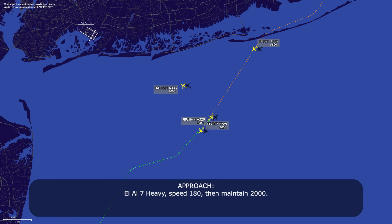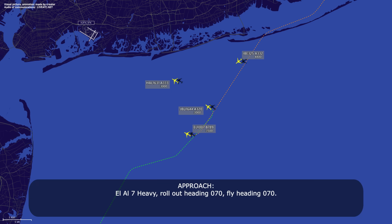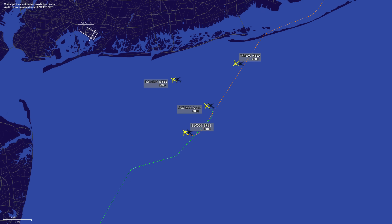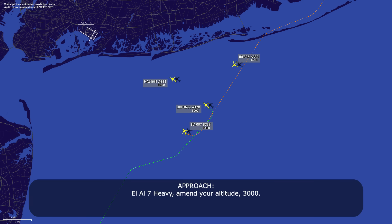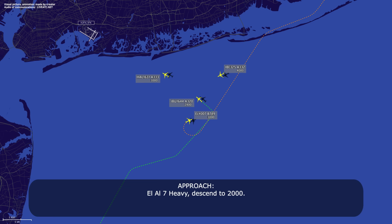LL-007 heavy, speed 180, then maintain 2000. 180, descend 2000, LL-007 heavy. LL-007 heavy, roll out heading 070. 070, LL-007. LL-007 heavy, maintain 3000. 3000, descend, LL-007. JetBlue 1644, descend to 2000 now. Descend to 2000, JetBlue 1644. LL-007 heavy, descend to 2000. Descend to 2000, LL-007 heavy.